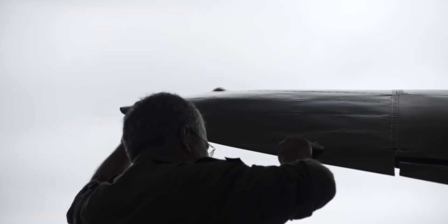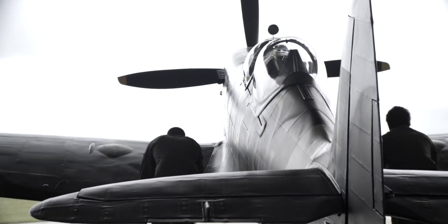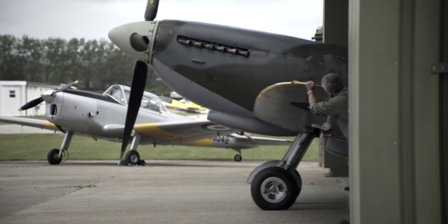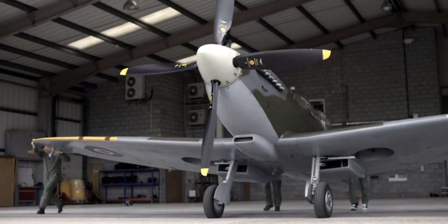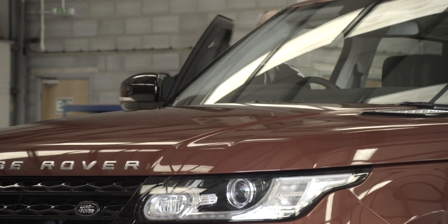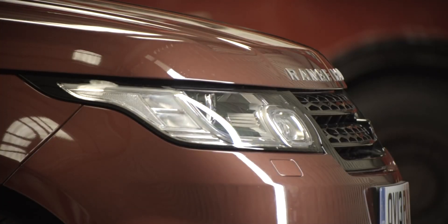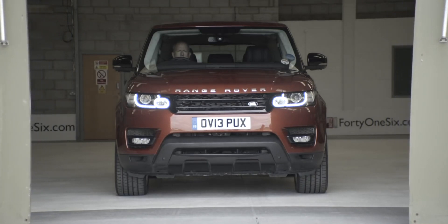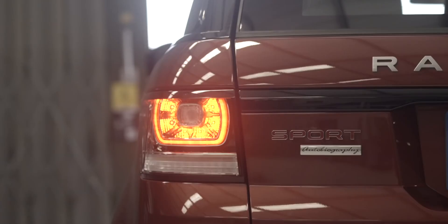I'll be flying the Vickers Supermarine Spitfire TR9 with a V12 Merlin engine, dual-stage, dual-speed supercharger producing 1750hp. The new Range Rover Sport we've got today is completely standard — it's a V8 with a supercharged engine producing 510hp. Wheels and tyres are completely standard, so the car is not modified at all.